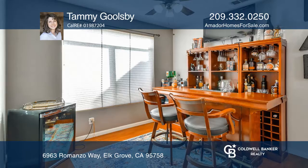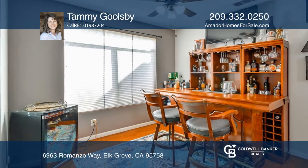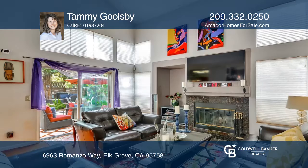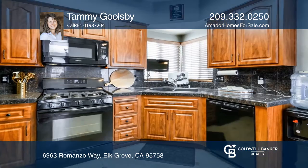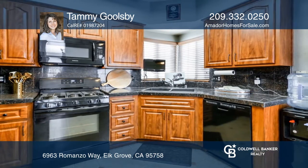This well-cared-for, four-bedroom, two-bath home features vaulted ceilings, a cozy fireplace, and ceiling fans. Enjoy cooking in the kitchen that boasts beautiful counters and backsplash, an abundance of cabinets and overhead lighting.